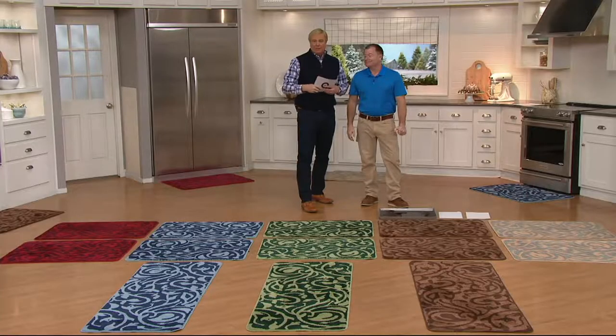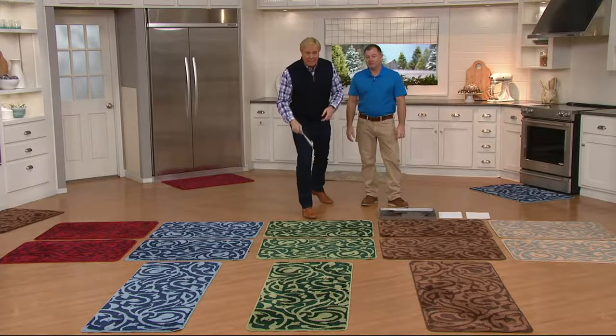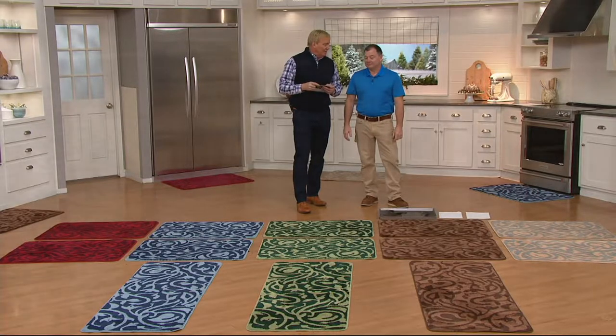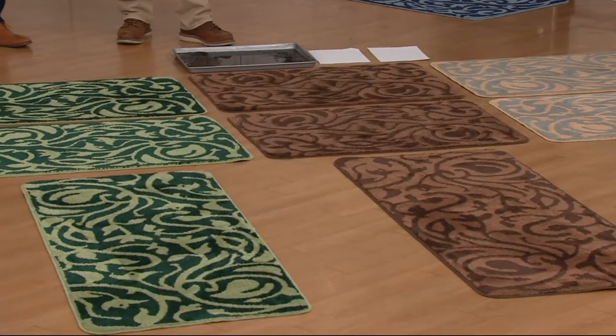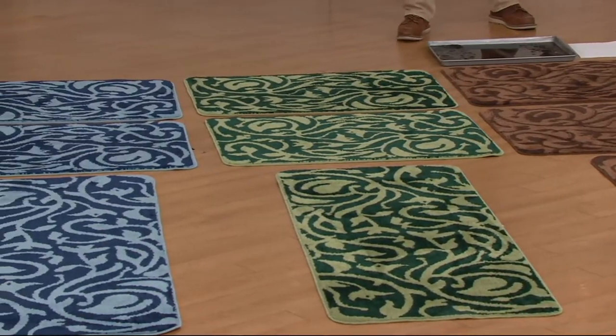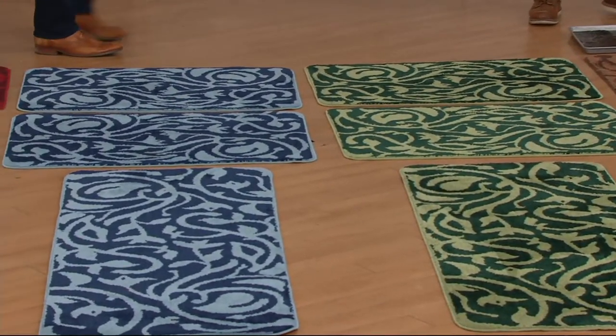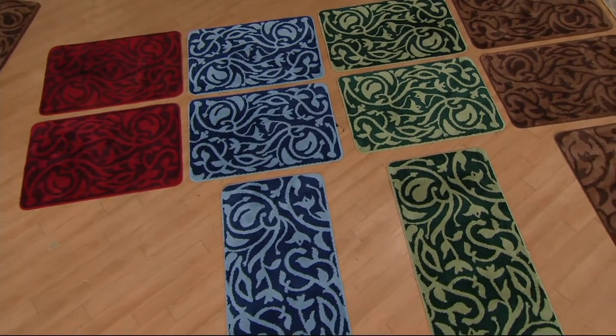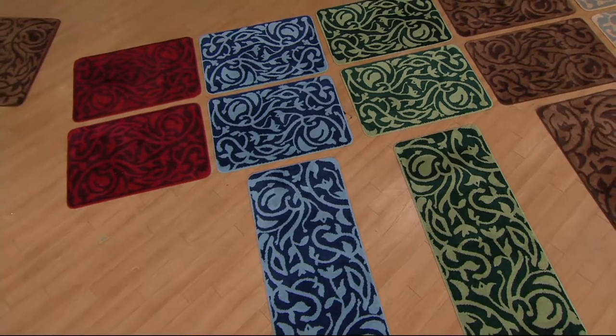The offer today is pretty incredible. Normally these are like $49 mats. If you buy one, it's two easy payments of $9.50. But if you buy a set of two, it's only a couple dollars more per easy payment and you get a set of two.